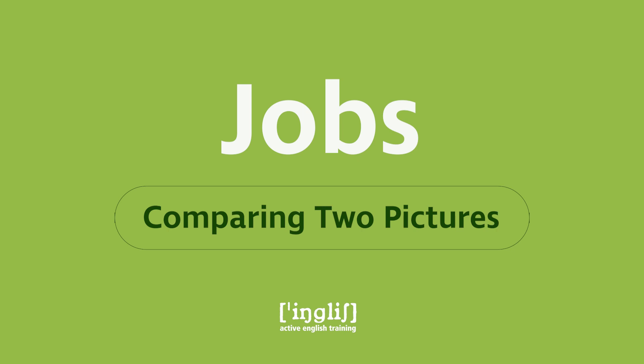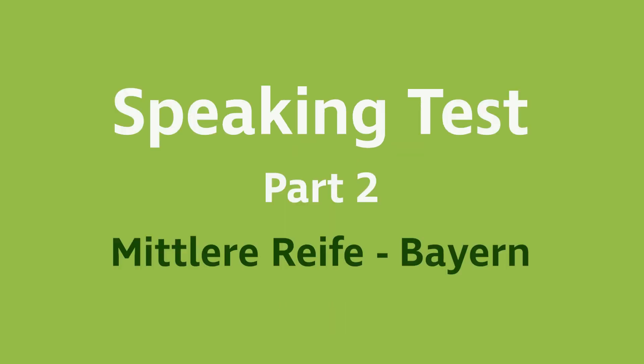After describing the pictures I'll be talking about important skills you need in today's job market. This video is part of a series of picture descriptions to prepare students at the German secondary school Realschule for their speaking test, part two of their final exam for their Mittlere Reife in Bavaria.